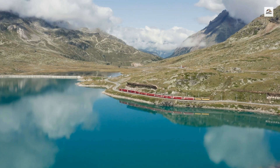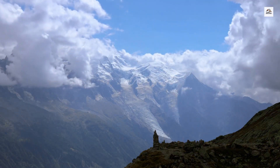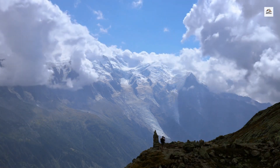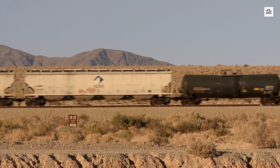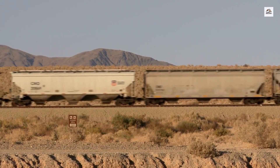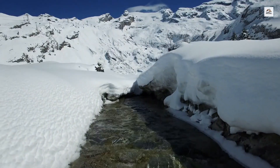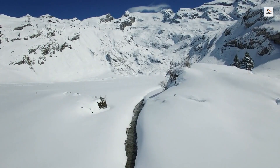The Mont Blanc region has been a center for scientific research for centuries, particularly in the fields of geology, glaciology, and climatology. The train route has facilitated access to remote research stations, allowing scientists to study the unique environmental conditions of the High Alps. These studies have contributed significantly to our understanding of climate change and its impact on mountainous regions.